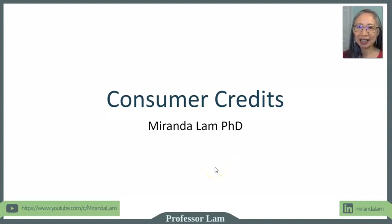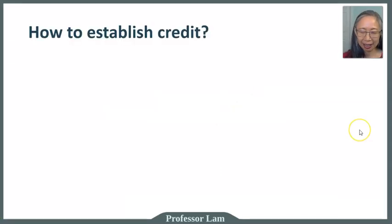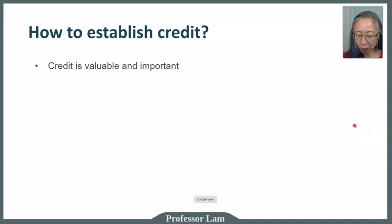Hello, welcome back. In this last installment on consumer credits, we're going to talk about how to establish credit, improve your credit score, and what to do if you end up not being able to pay your bills. Credit is valuable and important, and that's why we want to know how to establish and improve our credit.